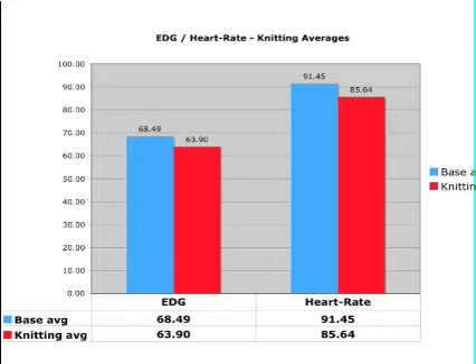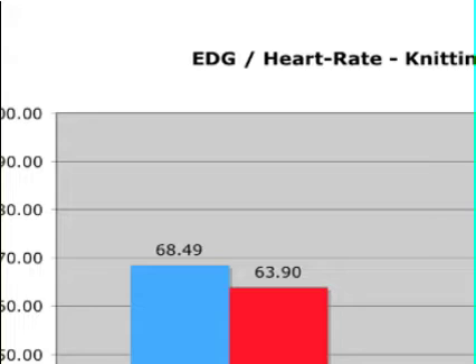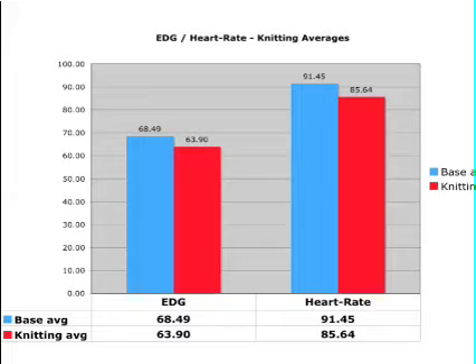We also notice that there's a very sharp decline in electrodermal activity after the first minute, which we'll call the transition minute. Now let's take a look at the averages. For electrodermal activity, this indicator of stress shows a decrease from 68.49 during the baseline doing-nothing condition, to 63.90 during the knitting condition. Heart rate initial baseline average was 91.45, and then reduced during the knitting condition to 85.64 — that is, it reduced almost six beats per minute during the knitting condition.